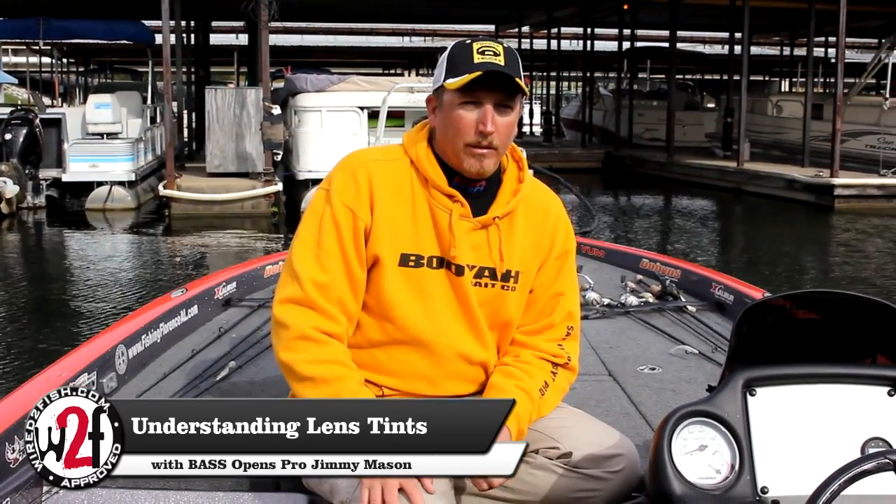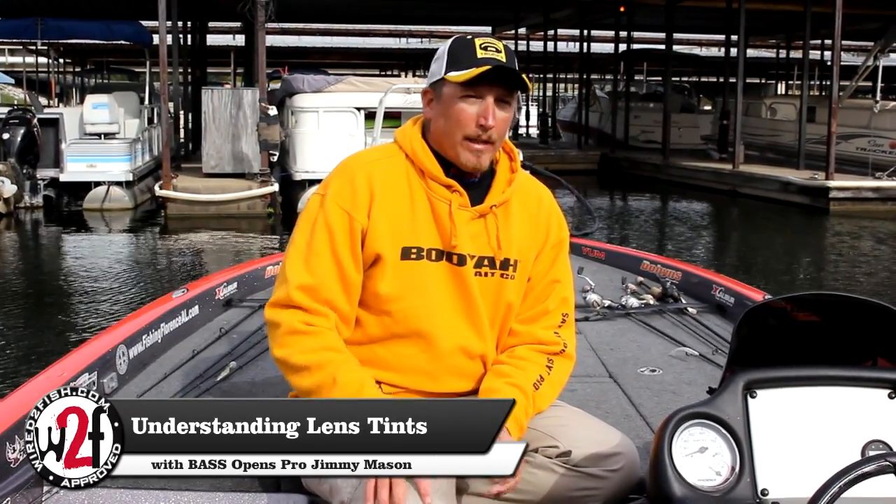Hey, I'm Bassmaster Pro Jimmy Mason, and today I want to talk about the importance of sunglass colors in your fishing and how, as the light changes, the different color lenses really help your fishing.